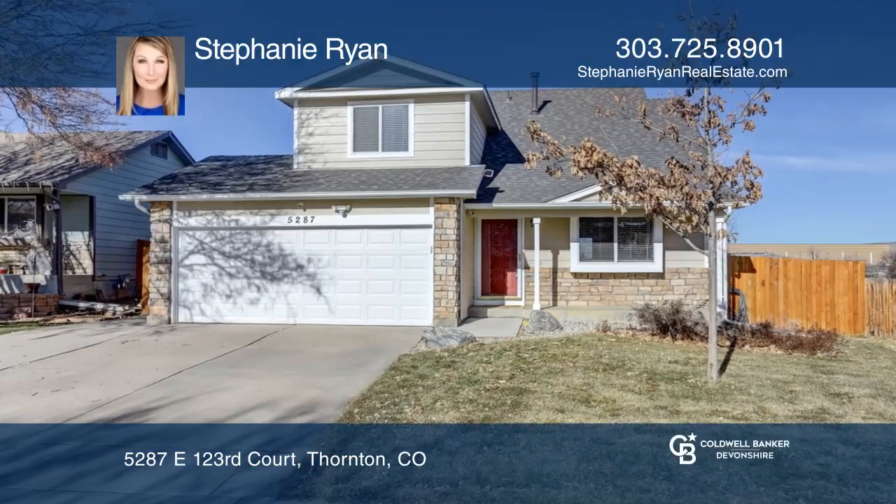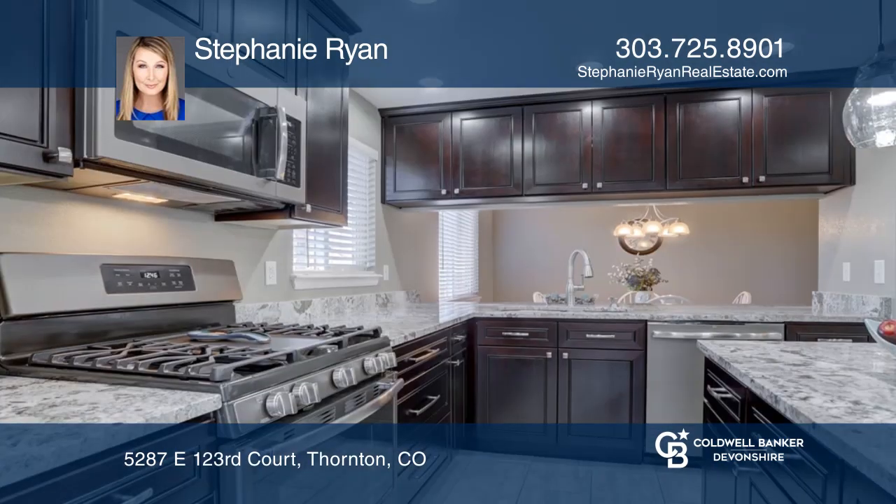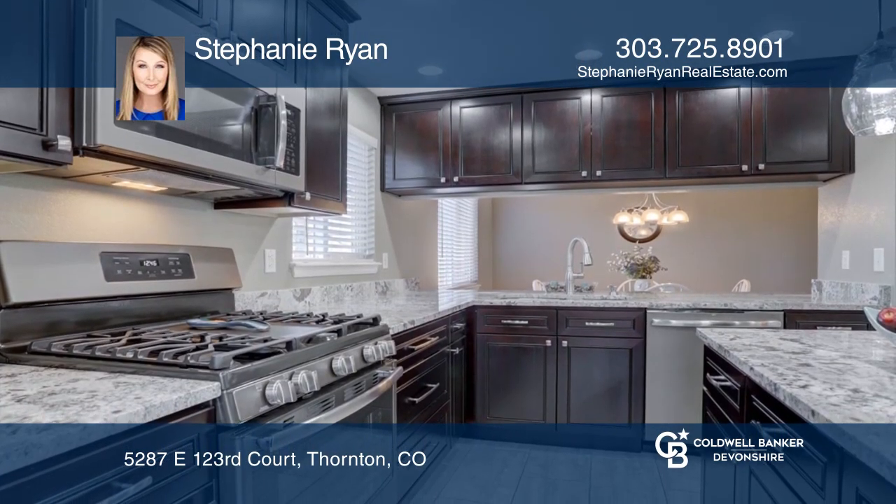This two-bedroom, two-bath home offers an open concept. The remodeled kitchen hosts all-new cabinets, granite countertops, new slate appliances, a gas stove, and an island.